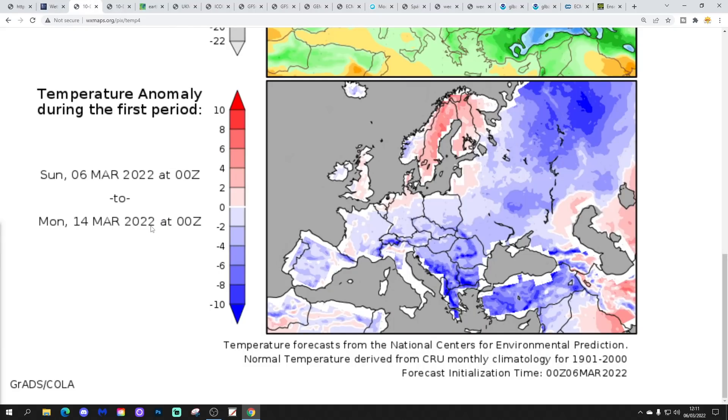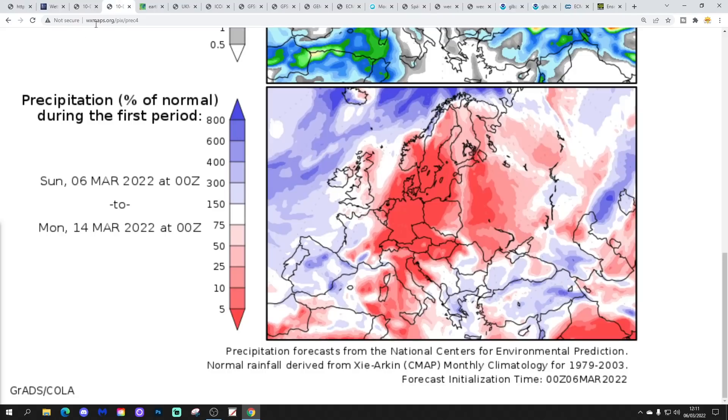The temperature anomaly from the 6th to the 14th of March shows a little bit milder than average for the UK and Ireland. Scandinavia also stands out as mild. So it's really the far north-west of Europe that is mild; otherwise quite a cold scene, especially in eastern areas. East and south-east parts of Europe, around the Balkans, down to Greece — more snow for Greece and Turkey. Ukraine could be very cold as well over the next week, which is not going to be good news. Coldest in the south and east, mildest in the north and north-west.